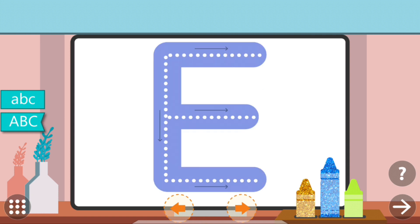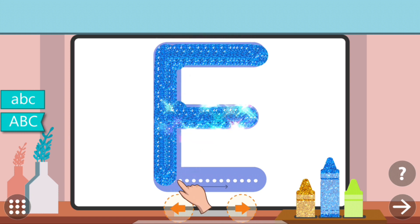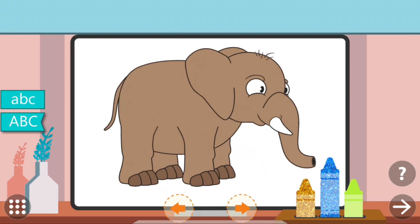Trace the dots to complete the letter. E. E. Elephant!